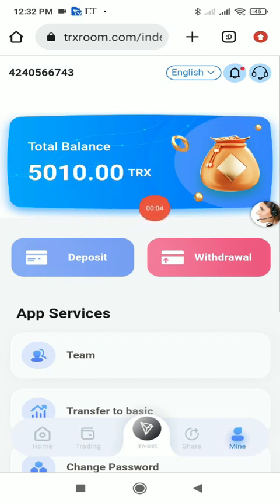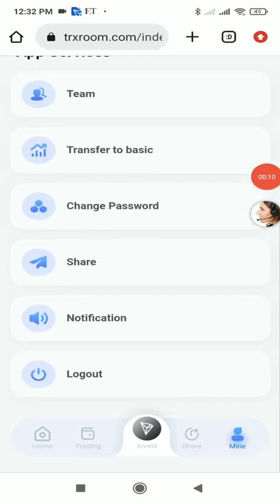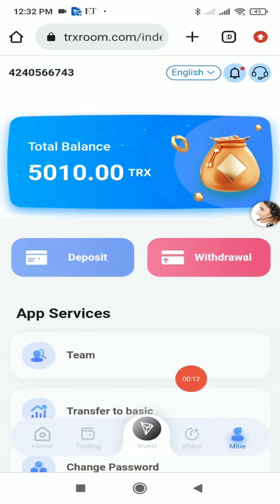I've received 10 TRX in my website account. The total balance has updated from 5000 TRX to 5010 TRX. With the trading, investment, and share features you can easily make lots of profit from this platform.